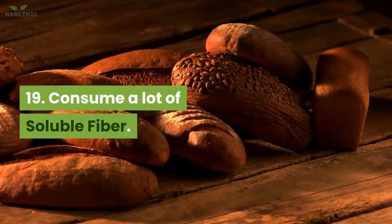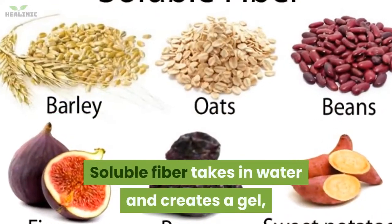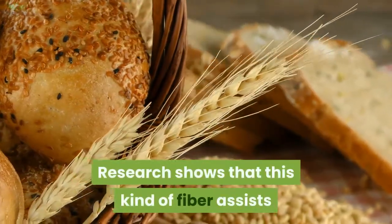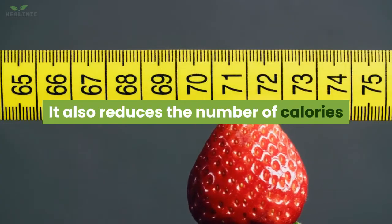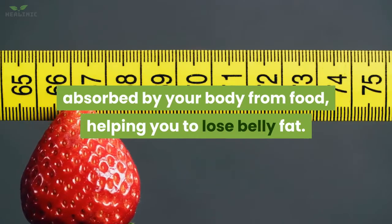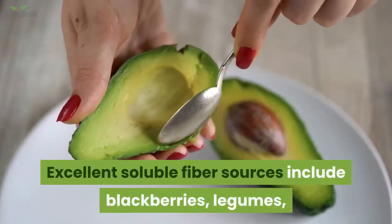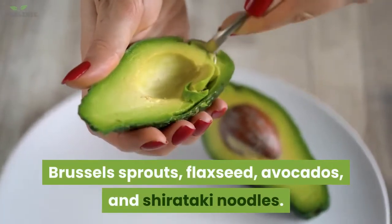19. Consume a lot of soluble fiber. Soluble fiber takes in water and creates a gel, which assists in slowing down food as it goes through the gut. Research shows this kind of fiber assists in weight loss by helping you feel full. It also reduces the number of calories absorbed by your body from food, helping you to lose belly fat. Excellent soluble fiber sources include blackberries, legumes, Brussels sprouts, flaxseed, avocados, and shirataki noodles.